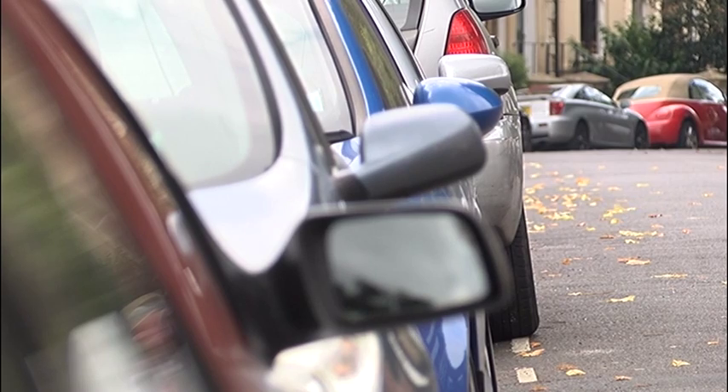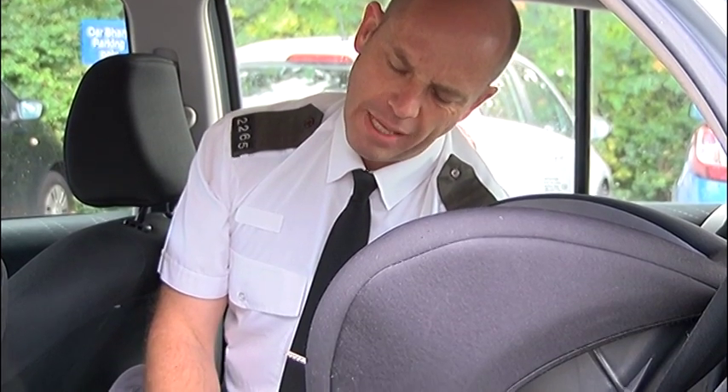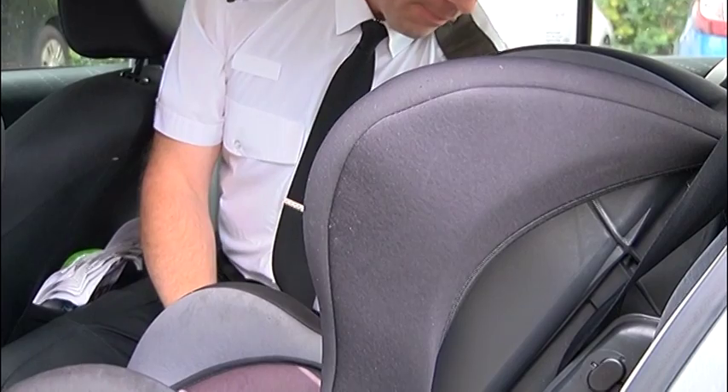So the next time you drive with a child in the car, make sure they're in a seat and it's safe to sit in. I'm Rachel for Made in Bristol TV.